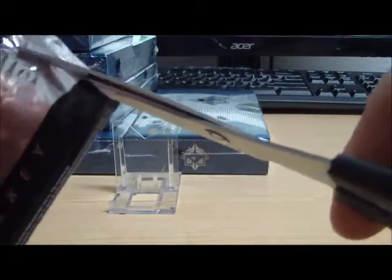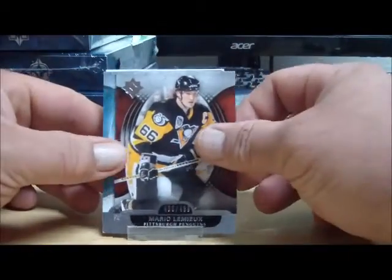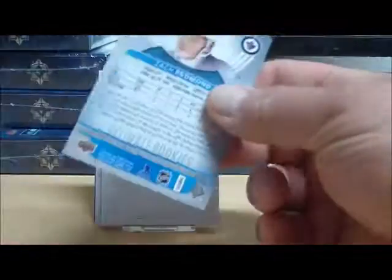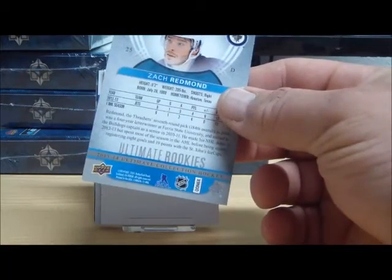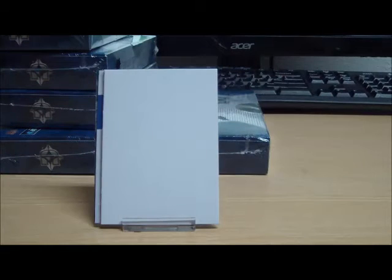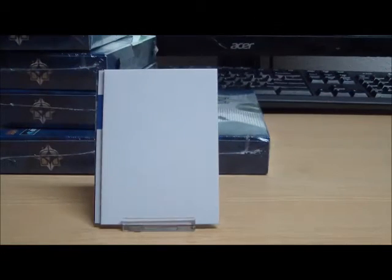We are in box number nine. Now he's climbing up my leg and I'm not wearing shorts. Base card of Lemieux, rookie card of Zach Redman. Zach Redman for the Winnipeg Jets — my apologies there, people. The Jets are P-Mac.